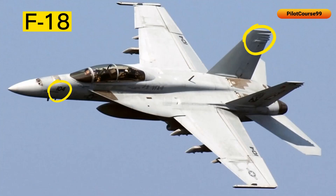In the F-18, the radar warning receiver is typically located on the nose and tail, as you can clearly see. It is designed to detect radar signals from a variety of sources, including ground-based radar systems, other aircraft, and missile guidance systems.